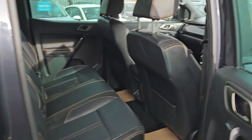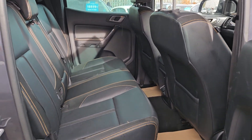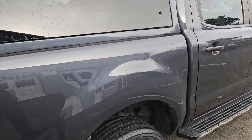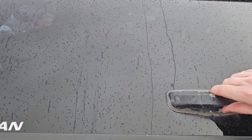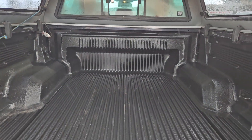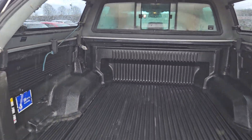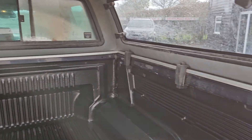The seats in the front are electric and in very nice clean condition. There's Isofix in the rear as well. On the back you've got the full Truckman top, lined in the back, with side opening windows.